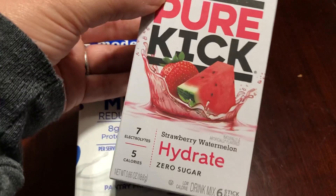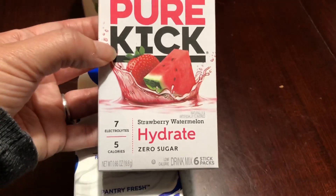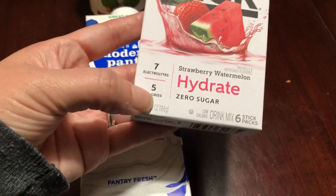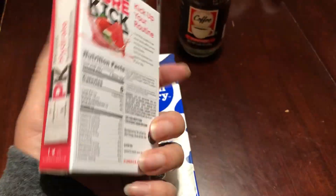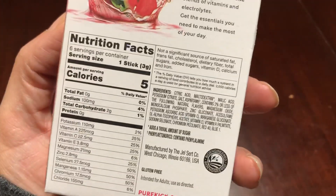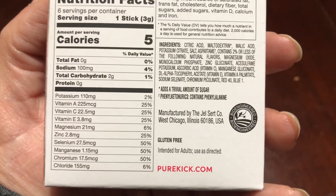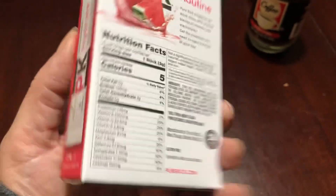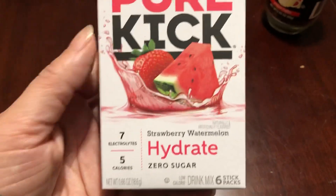I've never bought these before and I don't know what they taste like, but since a lot of people are getting sick right now and they always tell you to drink electrolytes and keep hydrated, I thought this would be perfect. It's five calories and has lots of nice vitamins in it. I thought the strawberry watermelon was good, and as I was leaving I thought I saw a lemon lime one.